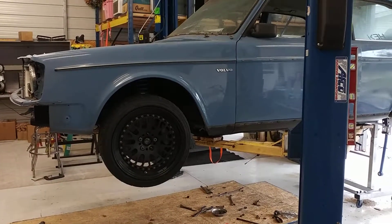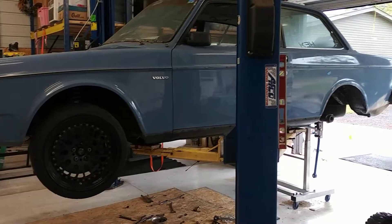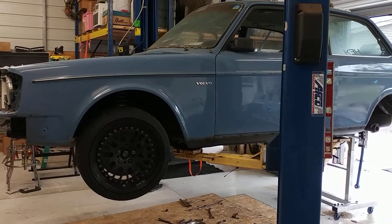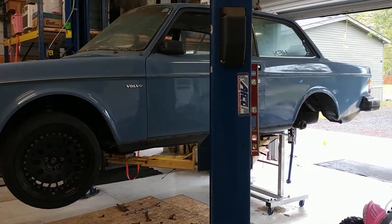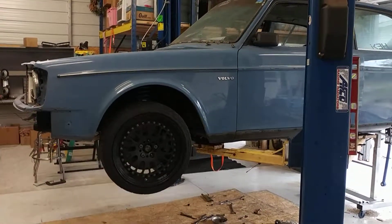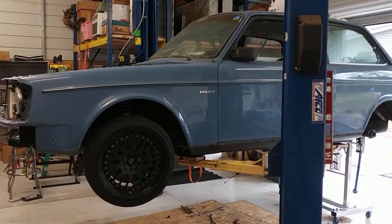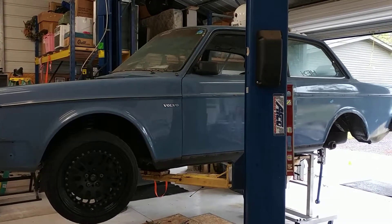Maybe by springtime I'll be putting some paint on this car and getting it ready for the Florida summer. That's pretty much where we're at — it's been a slow go, but that's how projects sometimes go. I've had a few new subscribers, and sorry I've been so slow getting videos up, but I hadn't really been out here busting my chops on it a whole lot. Thanks to everybody that watches, and if anybody's got any questions don't hesitate to post them. Alright guys, until next time — Merry Christmas!